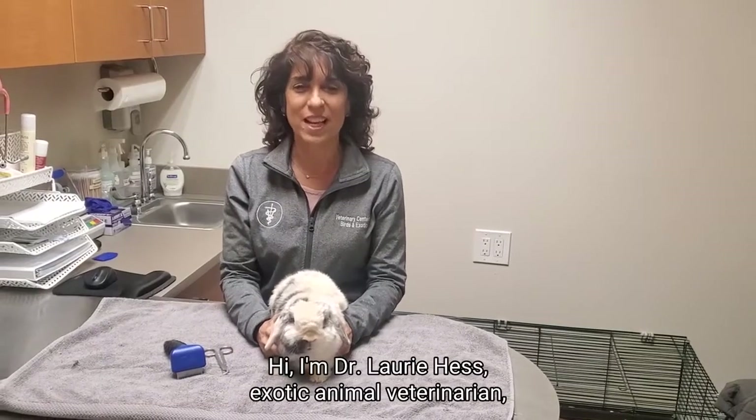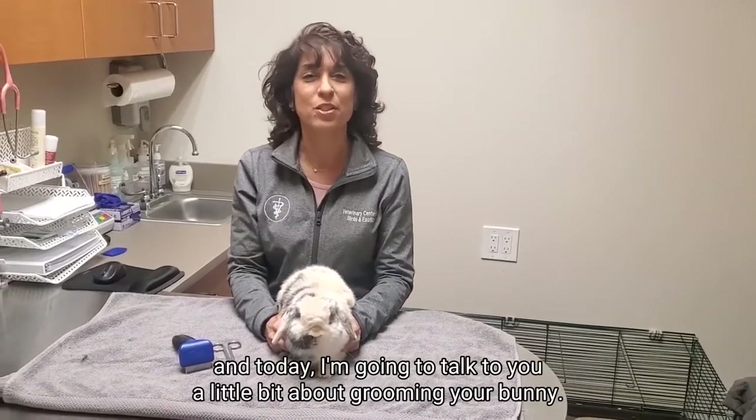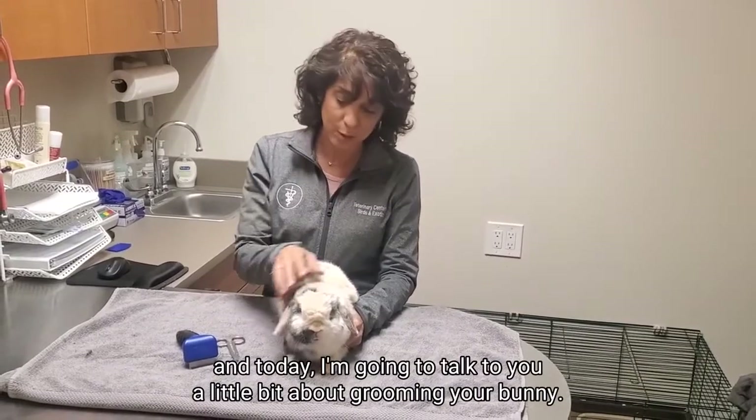Hi, I'm Dr. Lori Hess, Exotic Animal Veterinarian, and today I'm going to talk to you a little bit about grooming your bunny.